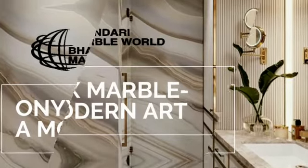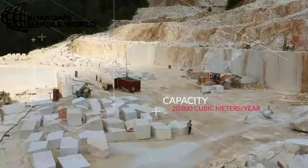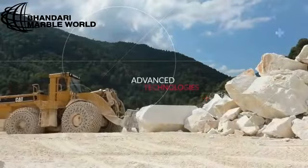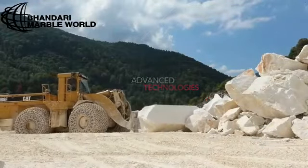Welcome to Bhandari Marble Group. We are a dealer, supplier and manufacturer of Onyx marble. We can give you the best price of Onyx marble available in the Marble Market Kishangarh.